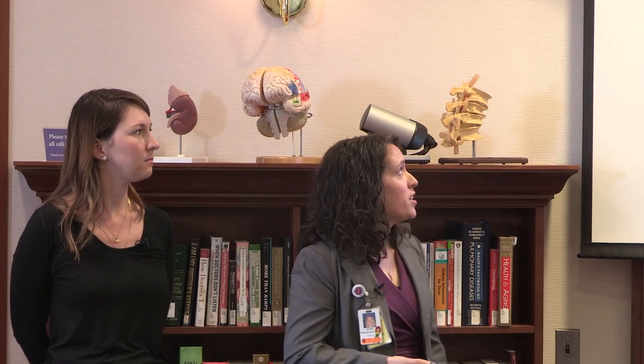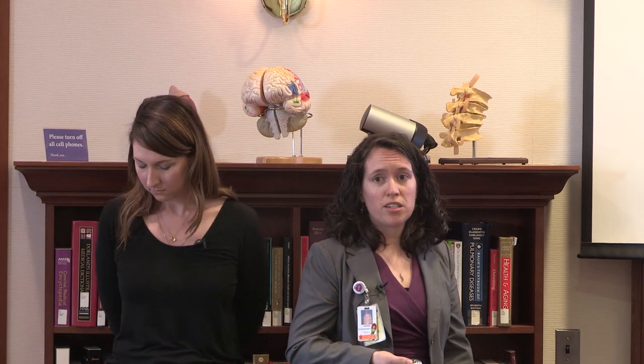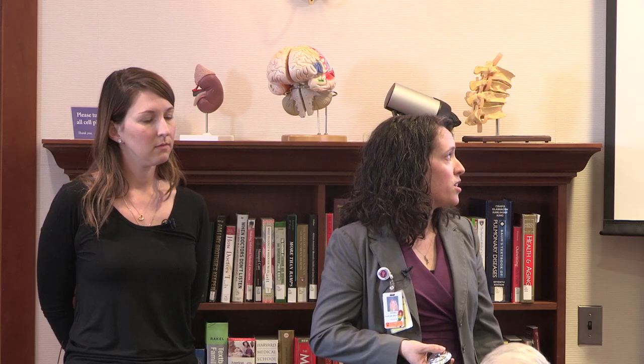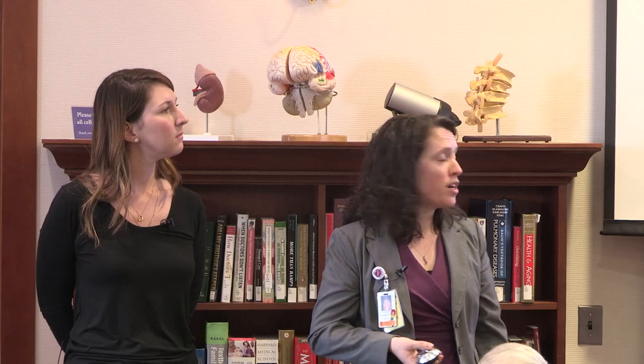Our presentation objectives today: we'll introduce cyclic vomiting syndrome. How many in the room are familiar with cyclic vomiting syndrome? About three quarters of the room — excellent. We'll define it, give an overview of what cyclic vomiting syndrome looks like in the population, and then talk about the approach to patient care — the outpatient considerations and the inpatient considerations. We'll also talk about some of the research we're doing, and at the end we'll open up for questions and feedback from the group.